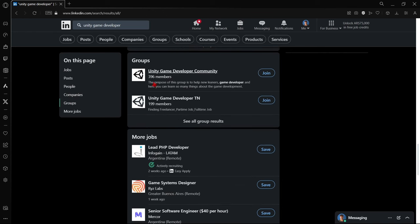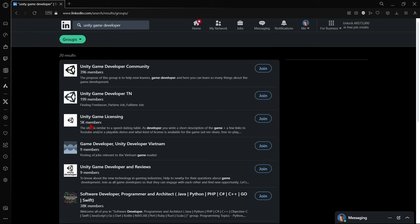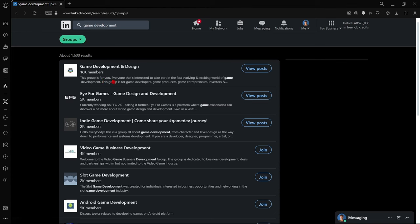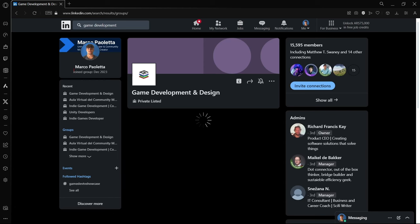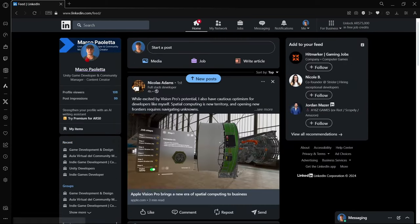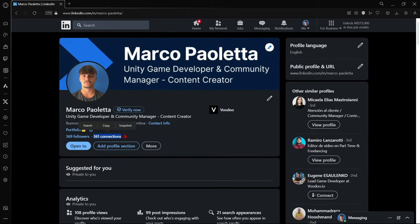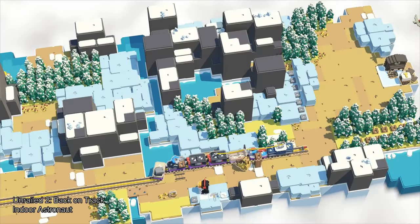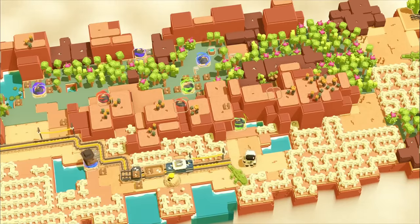The best way to network on LinkedIn is to search for your position name and look for the Groups section. Take a look at the number of members — a group with only nine members won't help much. Search for more general words like 'game development' rather than just 'Unity game developer' to find larger, more influential groups. Once you join, you'll find important information and developers to connect with. Having more connections also gives your posts more engagement, improving your visibility in search results.